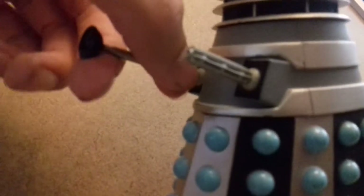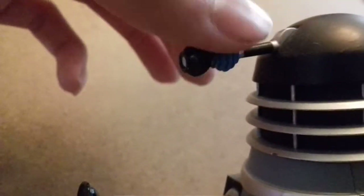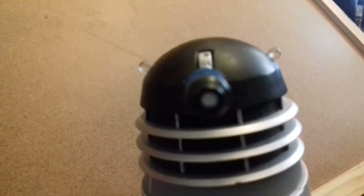They've done the plunger very well. The gun is really good - that detail is amazing. And then you've got the eyestalk with the completely white pupil, which kind of makes them seem a bit threatening. You've got the black dome, the little dome lights. And you've also got the dish on the back. It's an excellent figure.